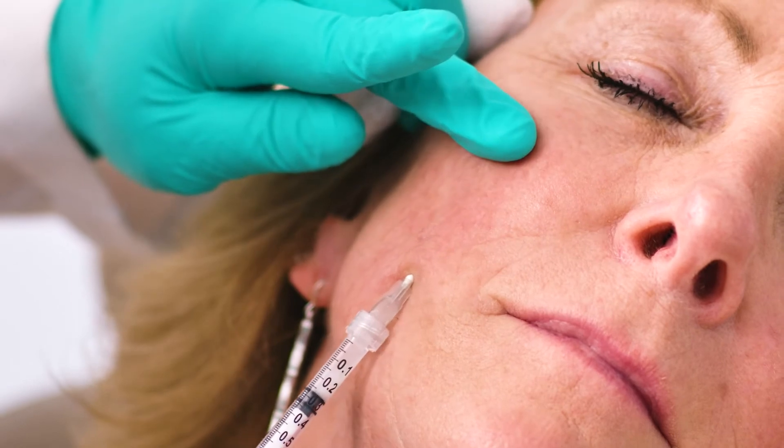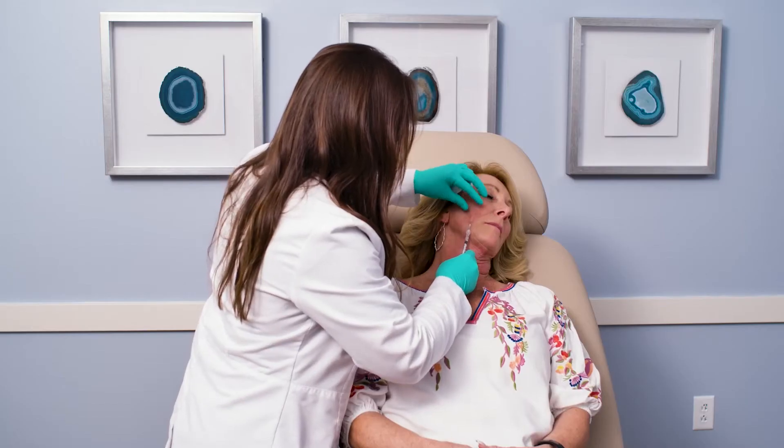Today with Ms. Dawn we're just putting in one vial. This is her second Sculptra treatment and she's already seeing some results from the treatment about six weeks ago.